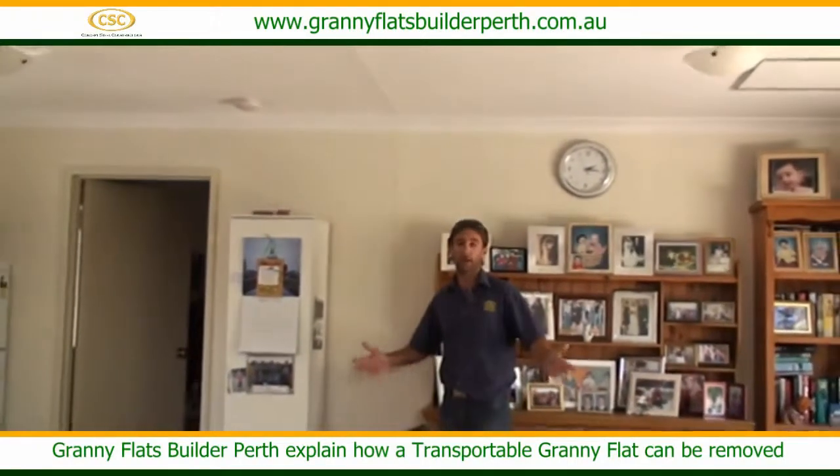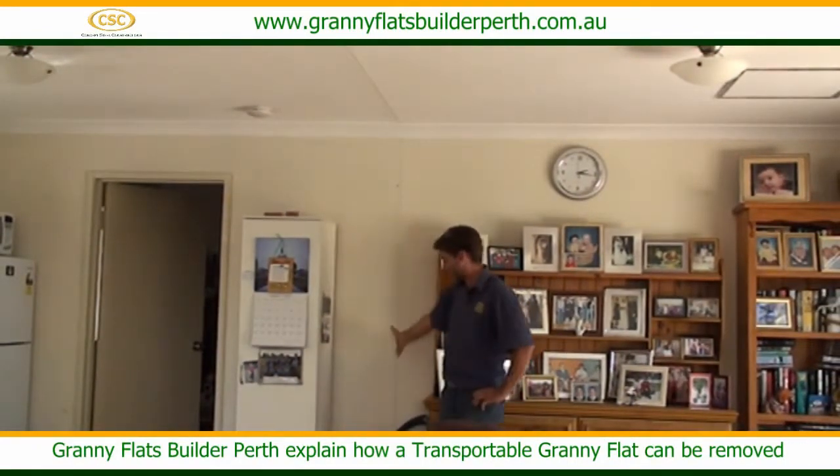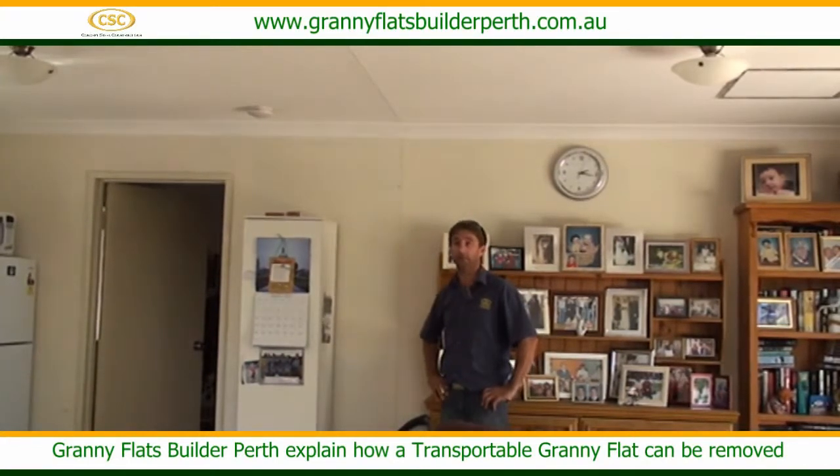...this will be able to be pulled apart in two halves. We have a join that you can just see down the middle, and that's where the building's been designed to be pulled apart — as a typical transportable, but built on site.